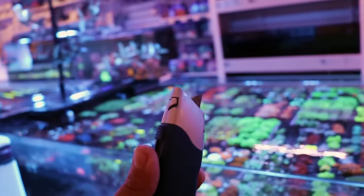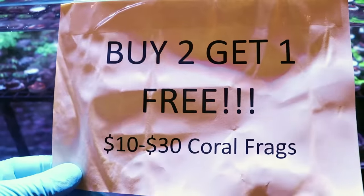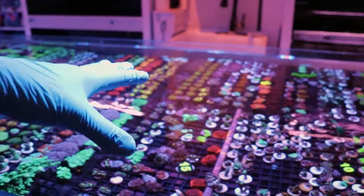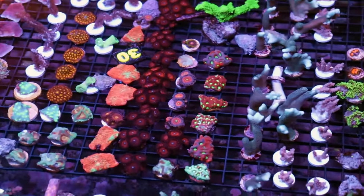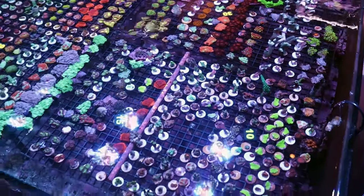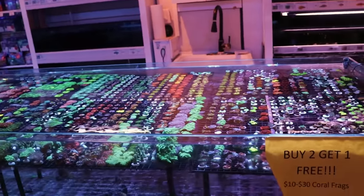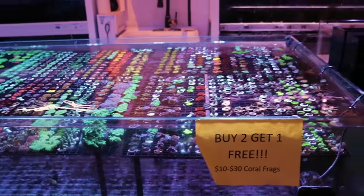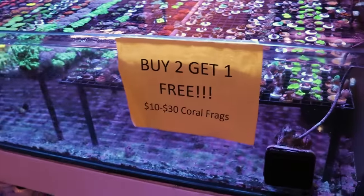Who knows where that line is from? Comment below: Scalpel. Walk-in special — buy two get one free on all $10 to $30 frags. We are so overstocked. Everything you see: buy any two, get the third one free. This is a walk-in only special. We just have so many, so much overgrown from the summer. The corals don't care if it's summer or fall — they just keep growing. So at this time of year, we're overloaded with corals.